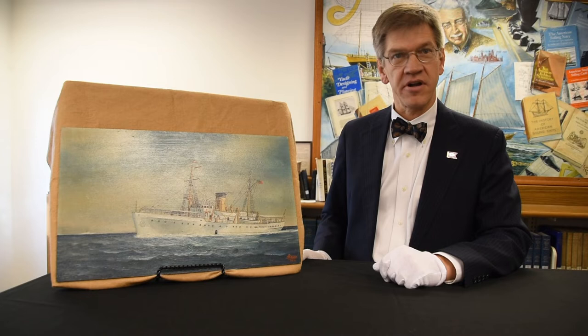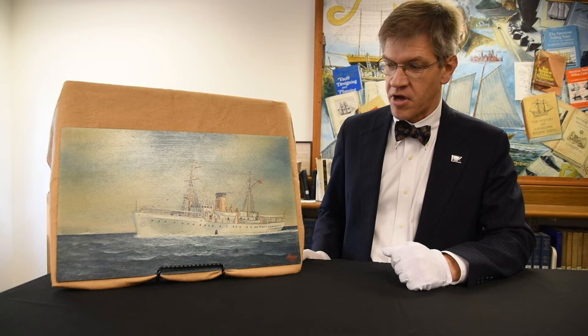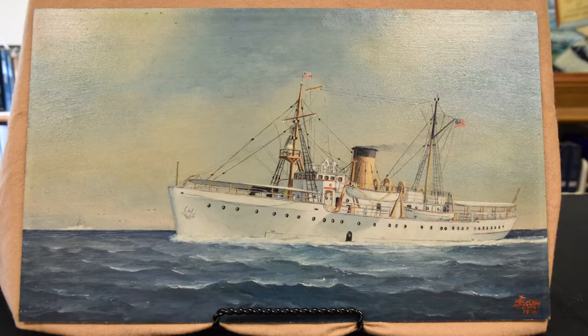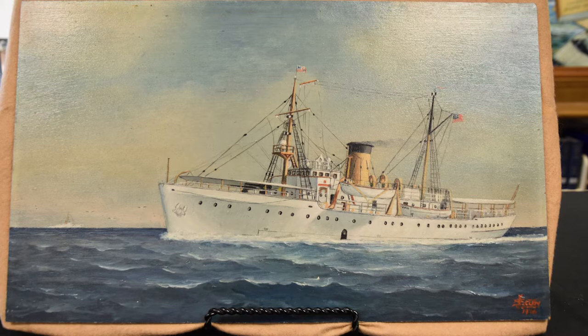Comanche is a cutter that was built in 1934, and this portrait was painted when the vessel was still fairly new. It's signed down here in the corner: J. Selby, 1936.